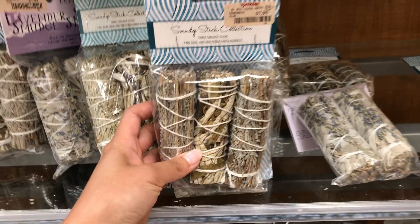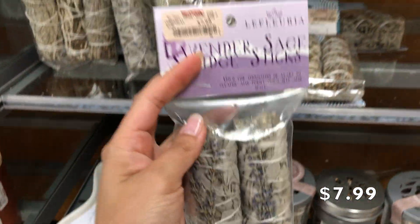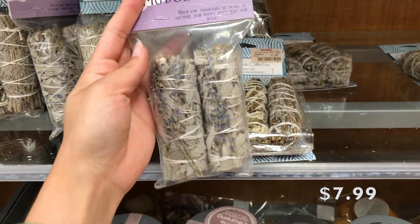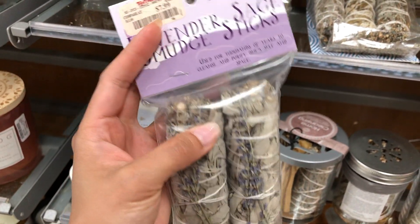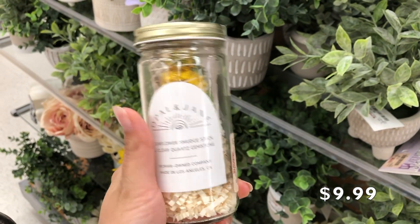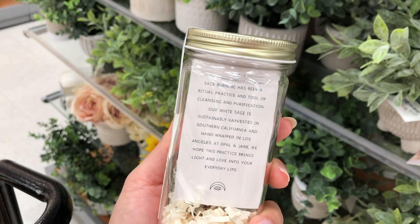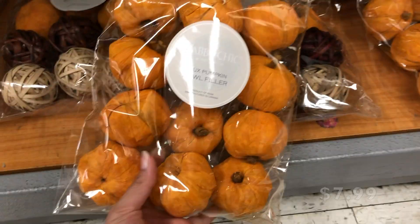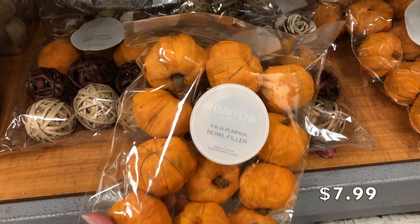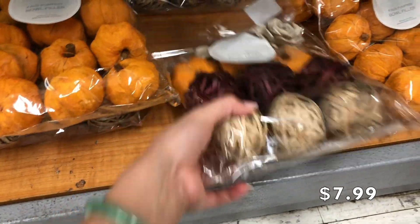I also found sage sticks — smudge sticks — which are really in right now for cleansing your home and make a nice housewarming gift. This one is packaged in a jar with a smudge stick and a little crystal in it, for $9.99, which I thought was really cute. Finally, I found these vase fillers shaped like pumpkins — super cute and they range from $7.99 to $9.99 depending on which colors you like.